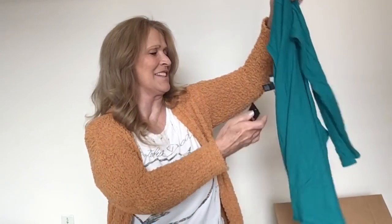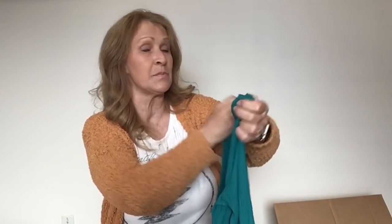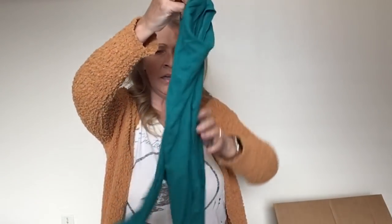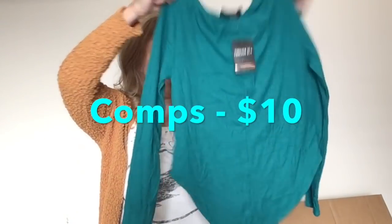New tags — Forever 21. This is a bodysuit and it looks big — this is a 1X teal colored bodysuit. It does have the original MSRP — it was $15 brand new if you bought it in store. I will still sell that.